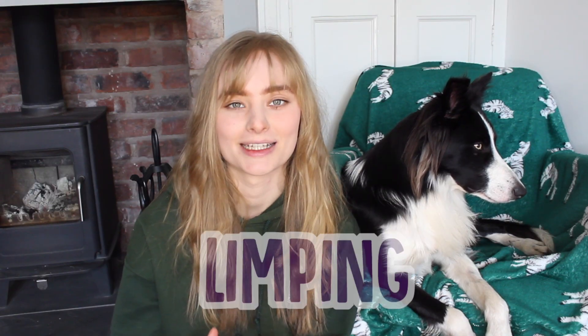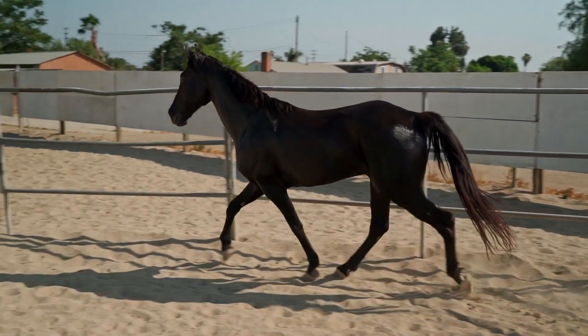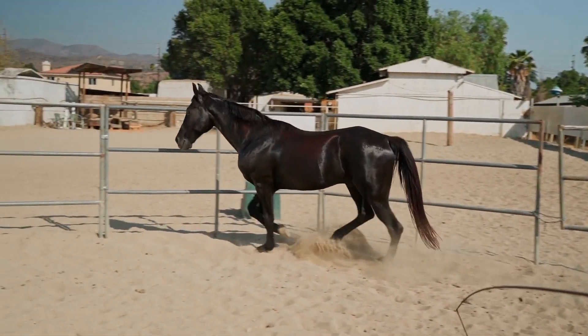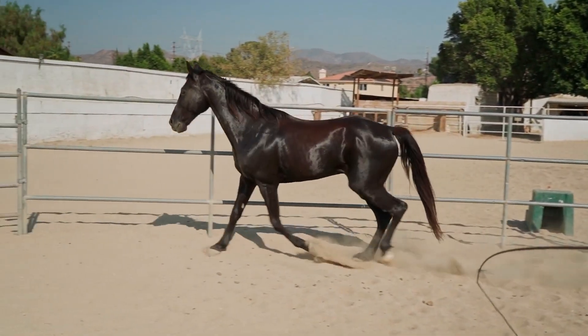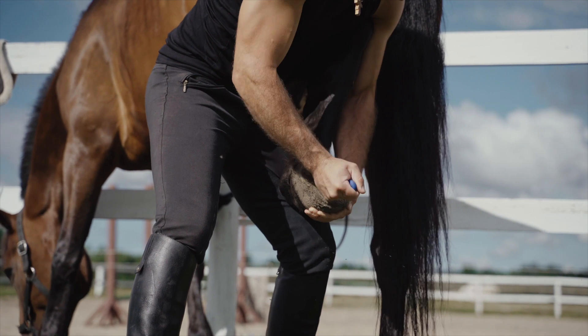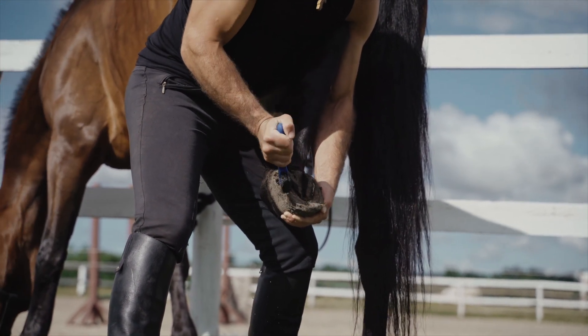Second, look out for your horse limping. This is a really obvious one but one that can be really important. Limping can be a sign of laminitis, arthritis, or even a fractured bone, so if you see your horse starting to limp, definitely keep a close eye on them and see if it's getting any worse. These aren't the only reasons your horse might go lame though — it could be something as easy as having a stone stuck in their hoof, so make sure to do all the basic checks first.